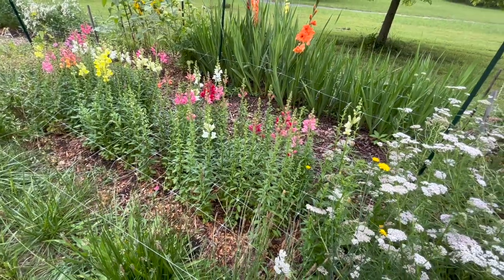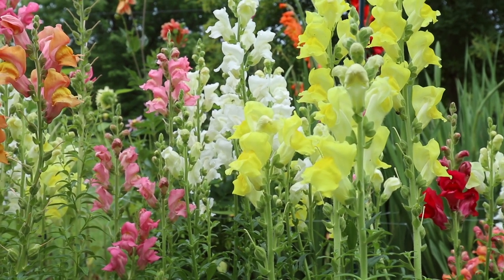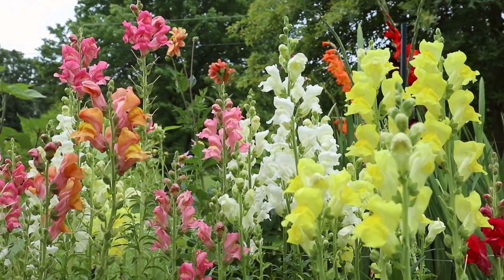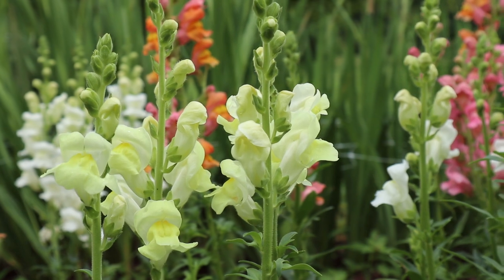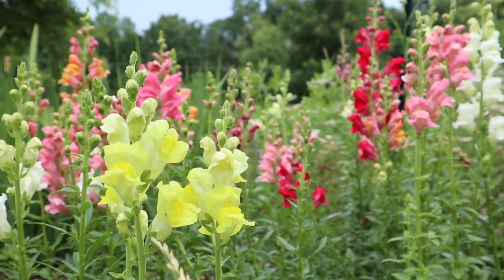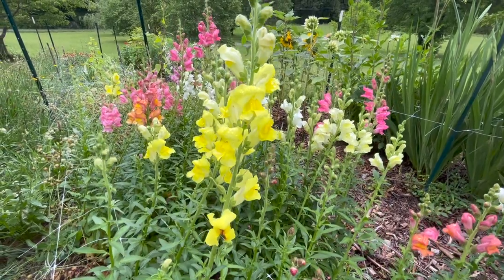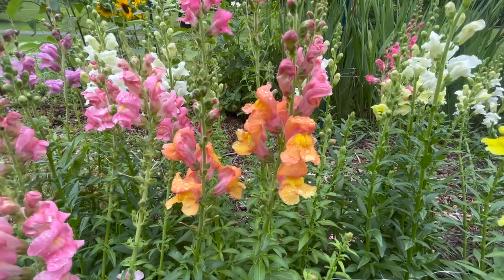In the next section we have a whole bunch of snapdragons that have just started opening up, which I'm so excited about. I believe these are all from a rocket mix of snapdragons — I did try to grow other varieties but I think they died. This mix has a whole bunch of colors so that's fine by me. Lots of pinks and whites and then some yellows as well. I really like this one — it kind of reminds me of a sunset because it has pink, orange, and yellow. It's really pretty.